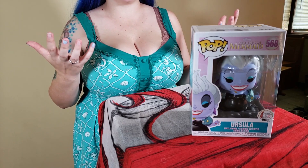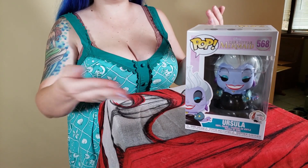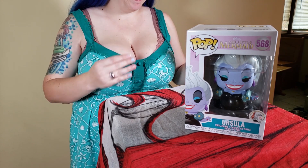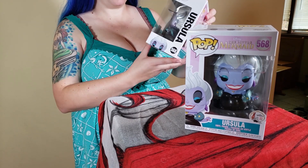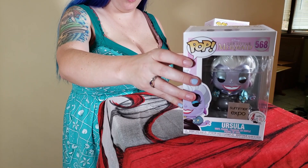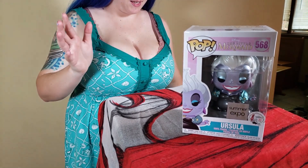568 is Ursula, Flotsam and Jetsam — they don't get a whole lot of stuff about them, but I love that they made one with all of Ursula's group together. This is also a D23 exclusive — it's the same thing but it's metallic. I thought that was really cool that they made some of them metallic.